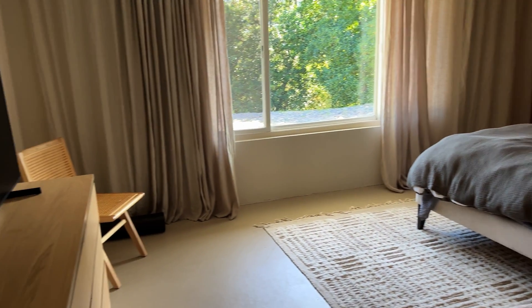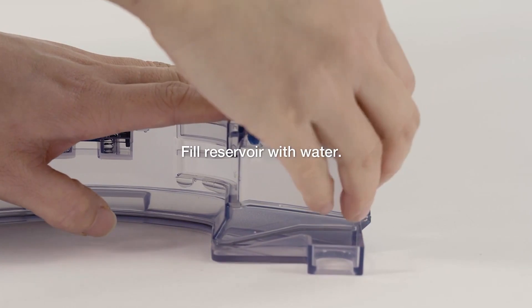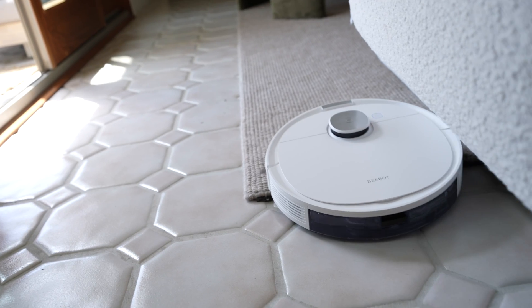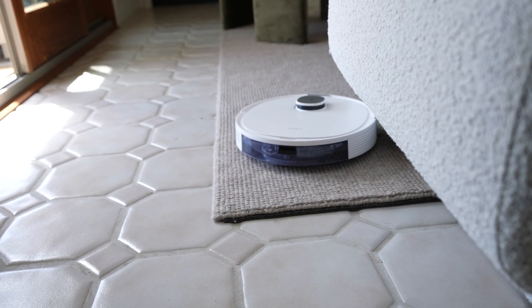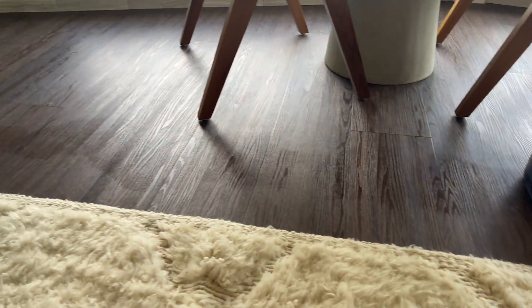I also wanted one that would automatically mop. We don't have carpet throughout the whole house — mostly tile, and carpet in the bedrooms. This unit has a pad you can install on the back, you put water in it, and it sprays just a tiny bit and scoots along to clean. The cool thing is it knows when it's on a rug — it can sense the difference in pressure — so it knows not to spray water there. It sprays just a tiny amount, so when it scrubs the pad along, the floor dries in just a couple of minutes.